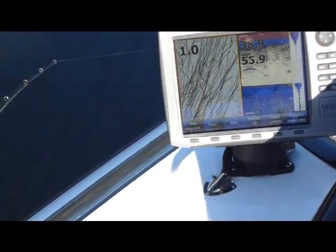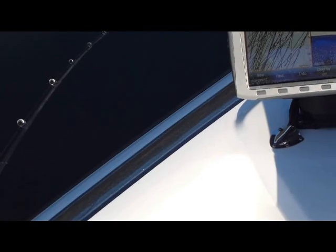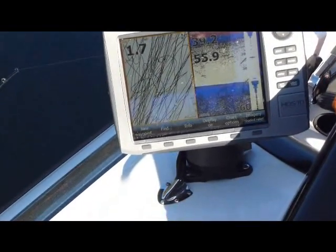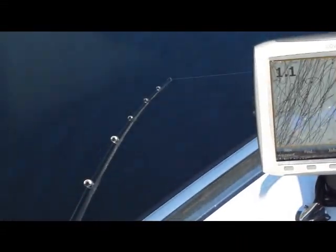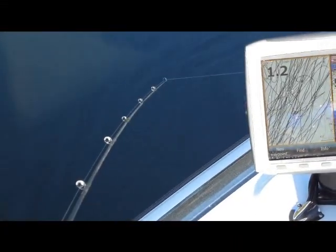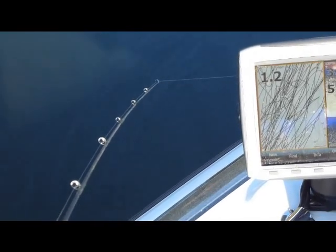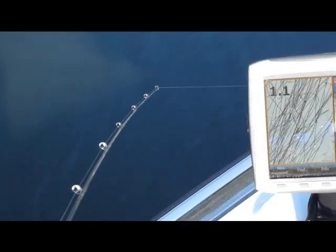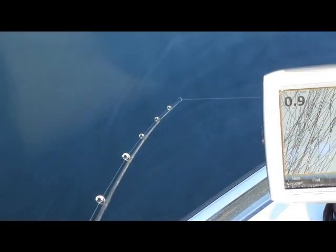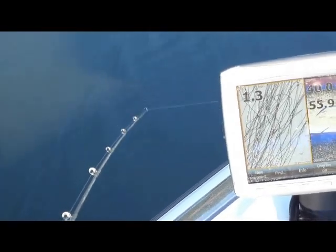We try to troll between 1.2 and 1.5 miles per hour, which is why the GPS is important — you can keep the correct speed when trolling. You can see the rod tip there working. We're using a small 4-aught dodger, a Lord Johnson 4-aught dodger, about 14 inches in front of a Dick Knight spoon — the smallest Dick Knight spoon made, what they call the wee spoon.